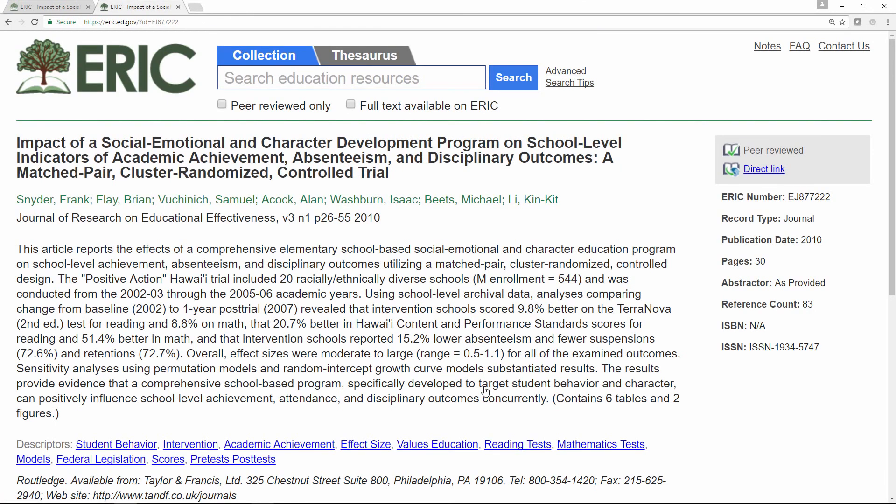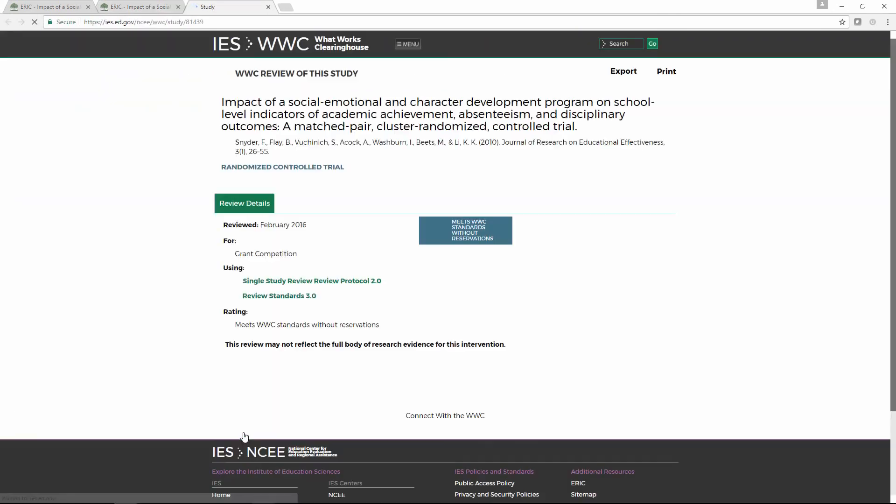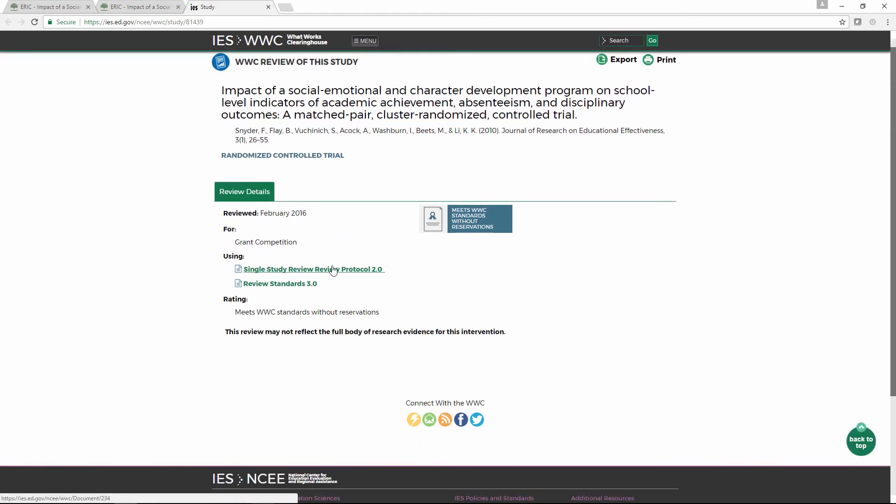Since we're already on this record, I'll now show you the What Works Clearinghouse study page link. As you can see, the URL is included on these, just like with the IES publication link. So when you click the link, you will get redirected to the new What Works Clearinghouse website. You can see the details of the review, including the entry, the rating, the review date, and a lot more information. You can go and click on the What Works Clearinghouse website for further exploration.